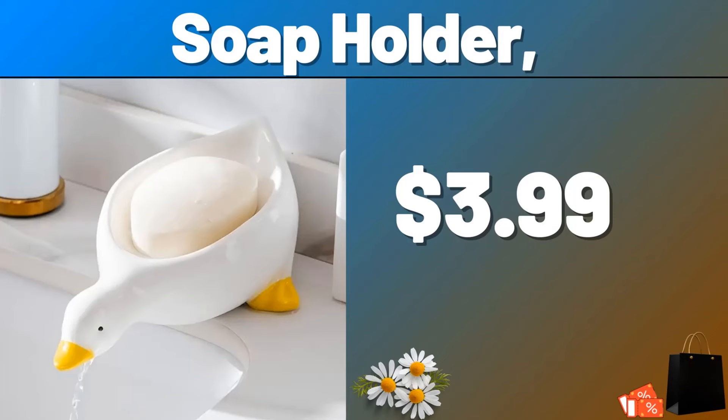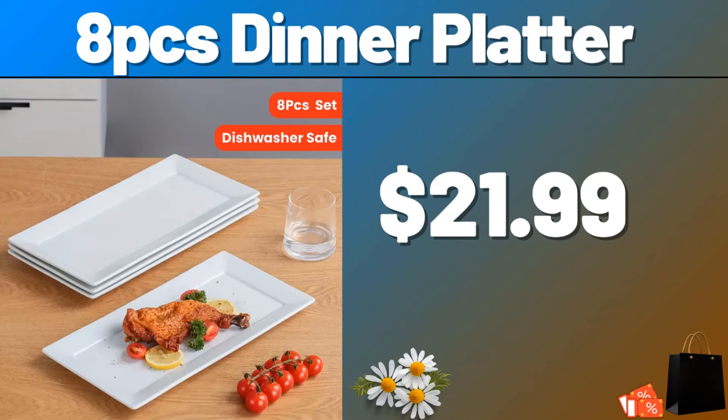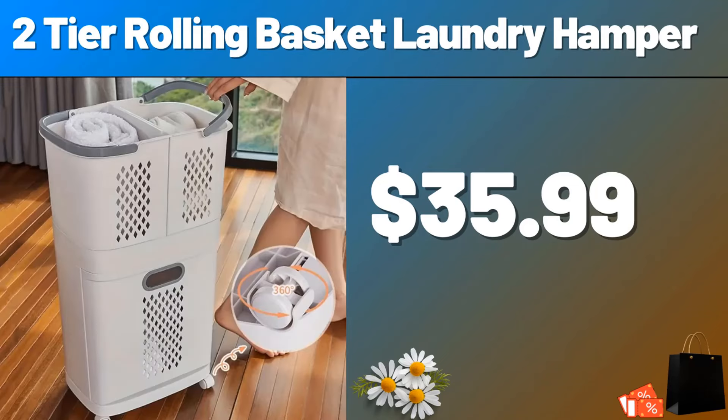Friends, please do not forget to subscribe to the channel. 8 PCS Dinner Platter, $21.99. 2 Tier Rolling Basket Laundry Hamper, $35.99. Do not forget to subscribe to the channel to follow the discounts.